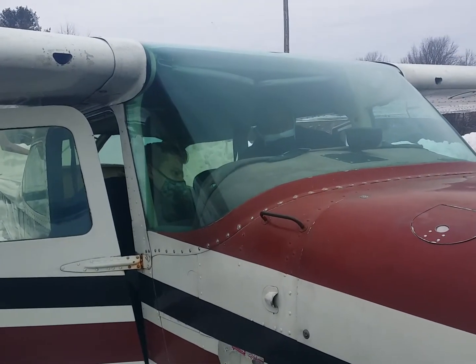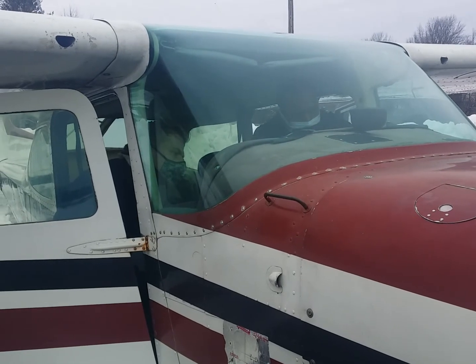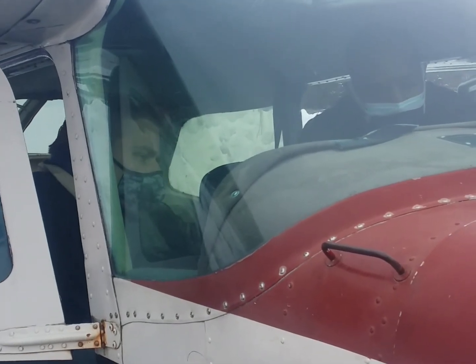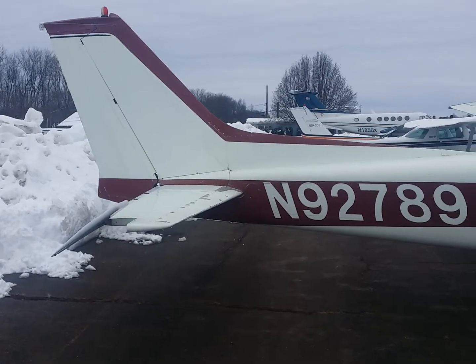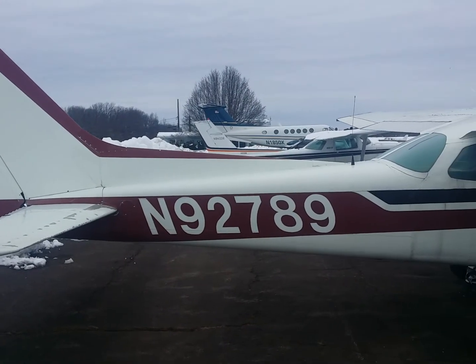This little gauge right down here is our vertical speed indicator — it tells us our climb rate and also our descent rate, how fast we're climbing and how fast we're descending. And also our turn coordinator — this is the electric instrument that tells us whether the aircraft is flying straight and level or is it turning.